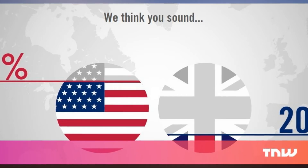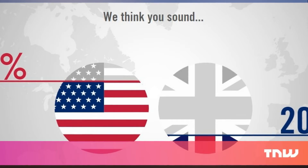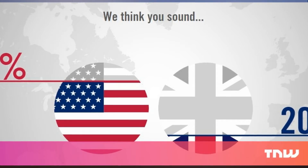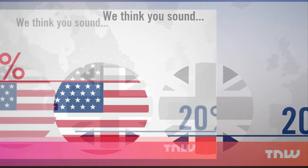With this project, the company asks: can we decode your accent? The website asks users to speak a phrase and then, using the power of accent classification through AI, it rates your accent in percentages of American and British.